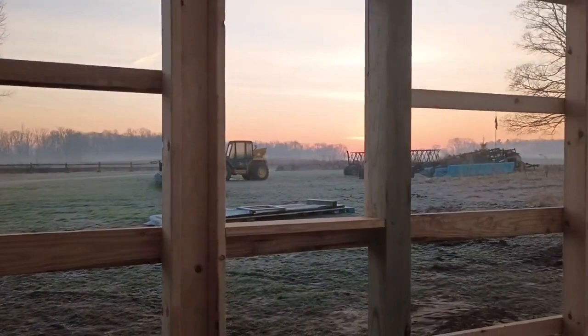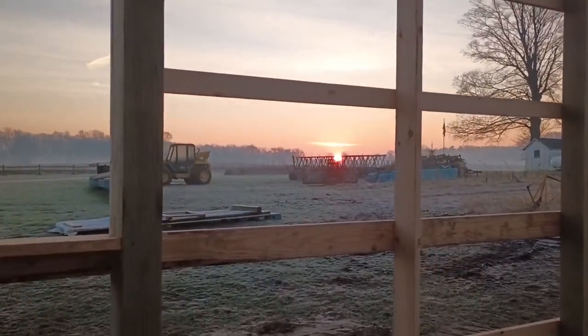Well, I better get to work. Daylight is burning. Thanks for watching.